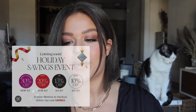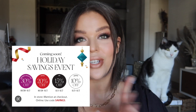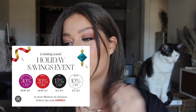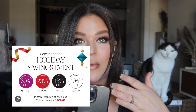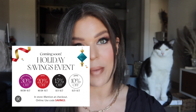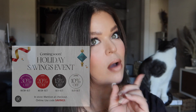The holiday savings event starts on the 28th for Rouge members, the 1st of November for VIB, and the 3rd of November for Insiders. The 28th through November 7th, Rouge members get 20% off your entire purchase. November 1st through the 7th, VIB members get 15% off, and November 3rd through the 7th, Insiders get 10% off. As long as you are a Sephora member — which is free, just sign up online — you will be saving money. Also, October 28th through November 7th all of the Sephora collection will be 30% off. Sephora's cream lip stains — love them, check them out, get you one at 30% off.